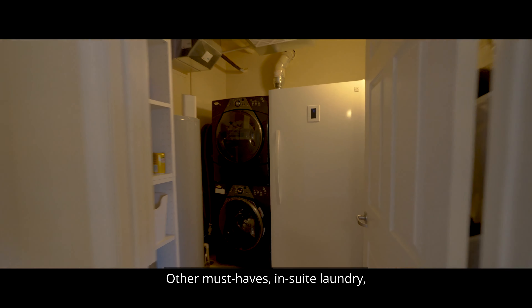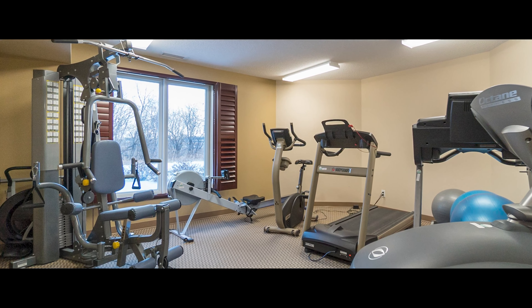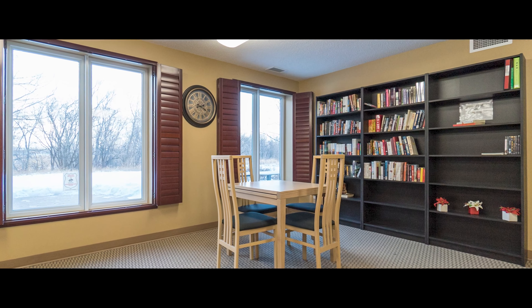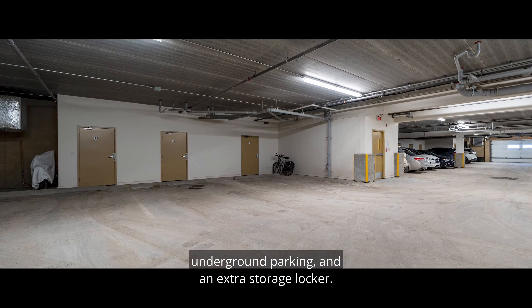Other must-haves: in-suite laundry, an exercise room, a common room library with space for larger gatherings, underground parking, and an extra storage locker.